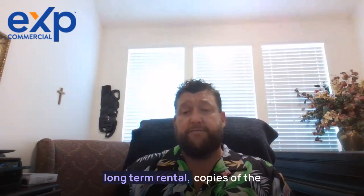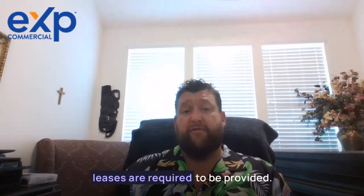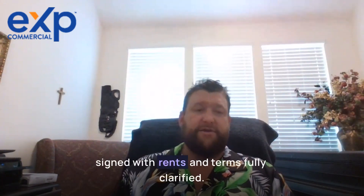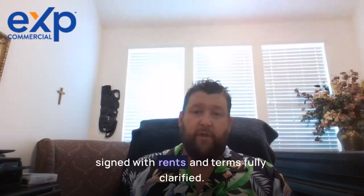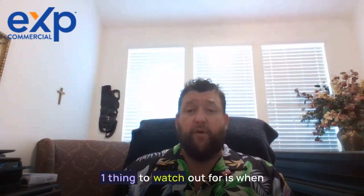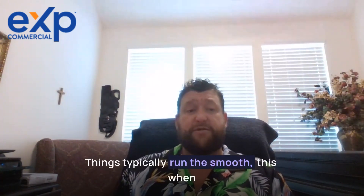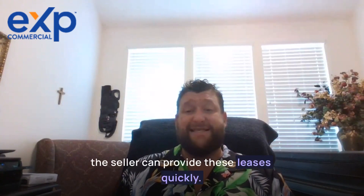Regarding leases: if the property is leased as a long-term rental, copies of the leases are required to be provided, and they must be in proper order, clearly signed, with rents and terms fully clarified. One thing to watch out for is when purchasing a property that is currently leased out — things typically run the smoothest when the seller can provide these leases quickly.